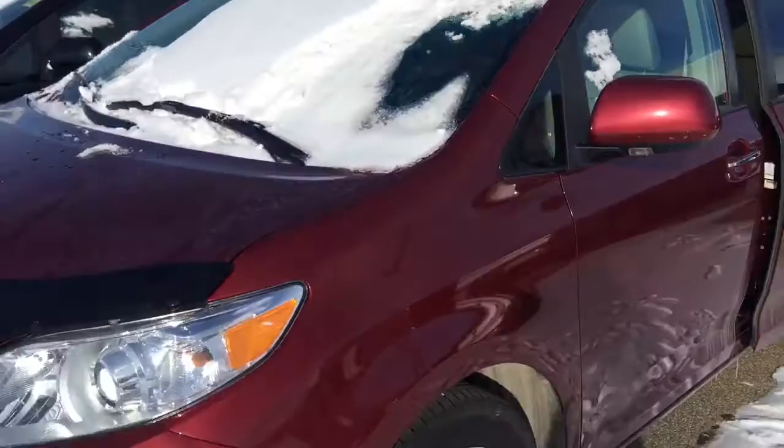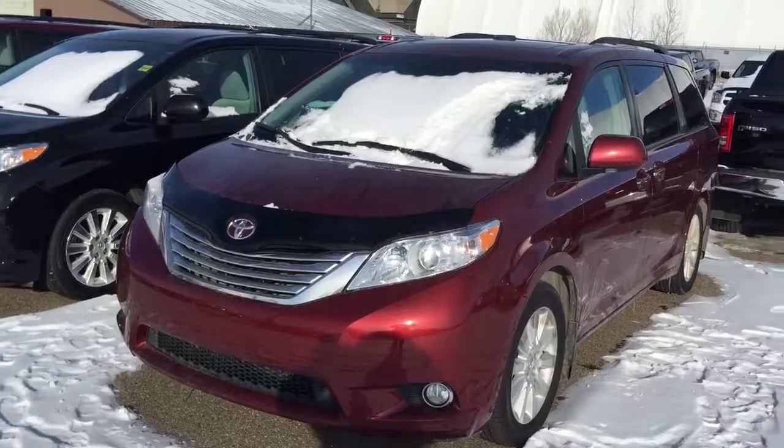Very beautiful unit. Once again, this is Andy Lam from Mayfield Toyota Priyong Supercenter. I'm looking forward to meeting you in person. Thank you very much for your time and have a wonderful day.